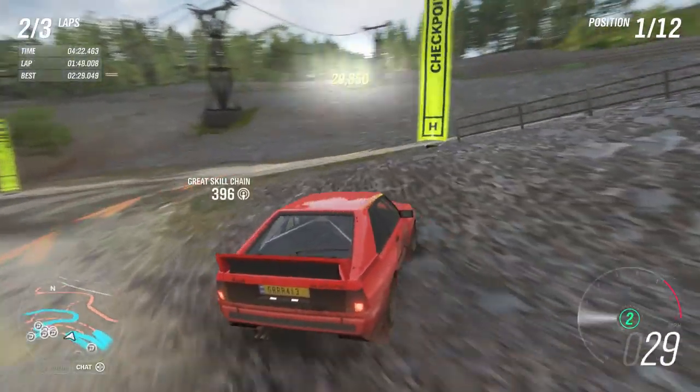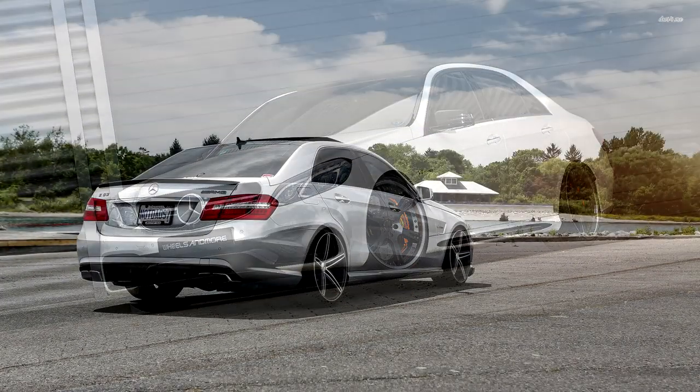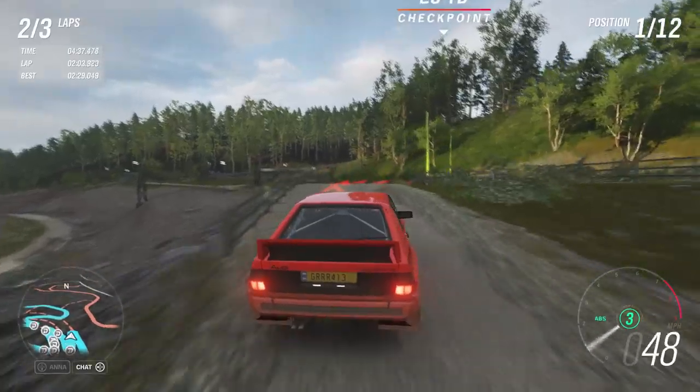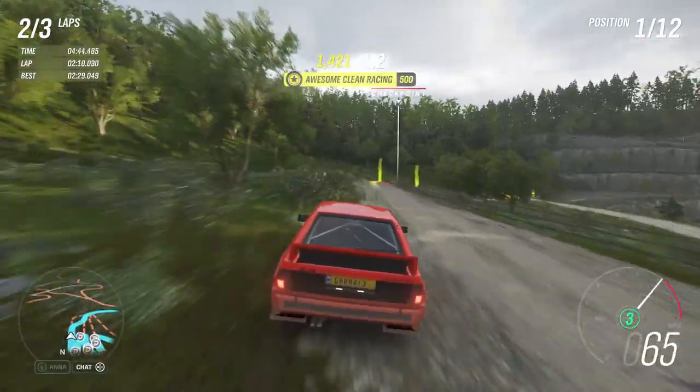Finally for autumn, the Eurobeat Intensifies event lets us pick up a Mercedes-Benz E63 AMG, which is a wheel spin exclusive car. When I hear 'Eurobeat Intensifies' my first thought is it's going to be the Toyota AE86 — I go right to Initial D — but no, instead we end up with an E63, and that's not too bad either.